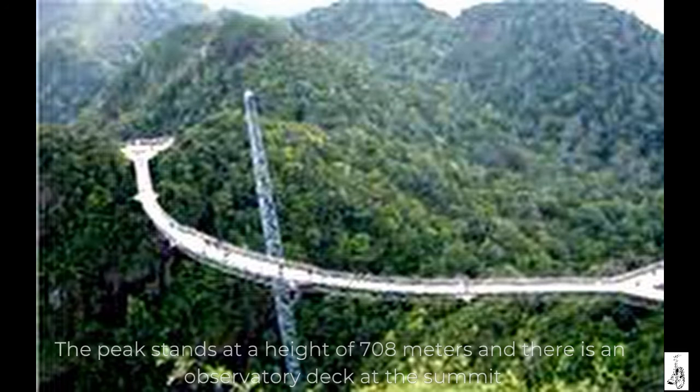The peak stands at a height of 708 meters and there is an observatory deck at the summit.